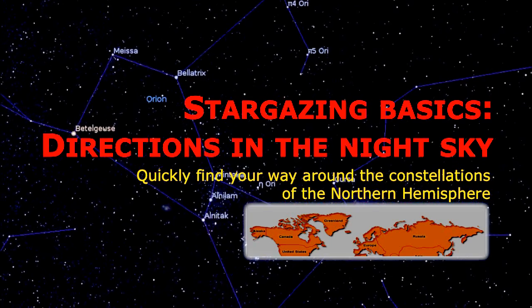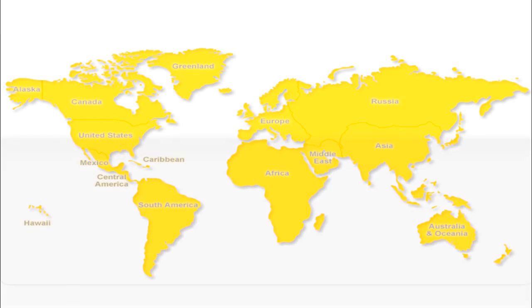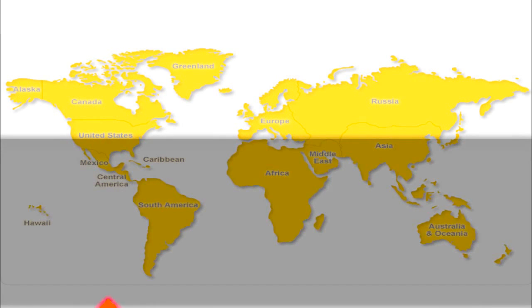It is suited best for the highlighted area. In the USA it is the area to the north of San Francisco, Colorado Springs and Washington DC. In Europe it is the area to the north of Madrid, Athens and Ankara. In Asia it is to the north of Baku, Samarkand, Beijing, Seoul and Tokyo.